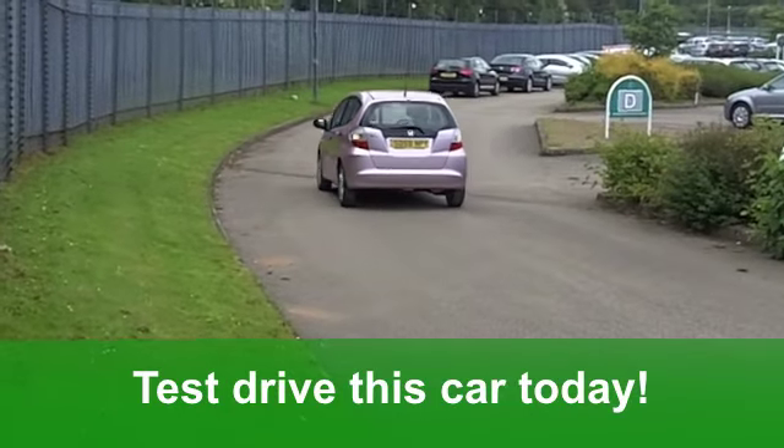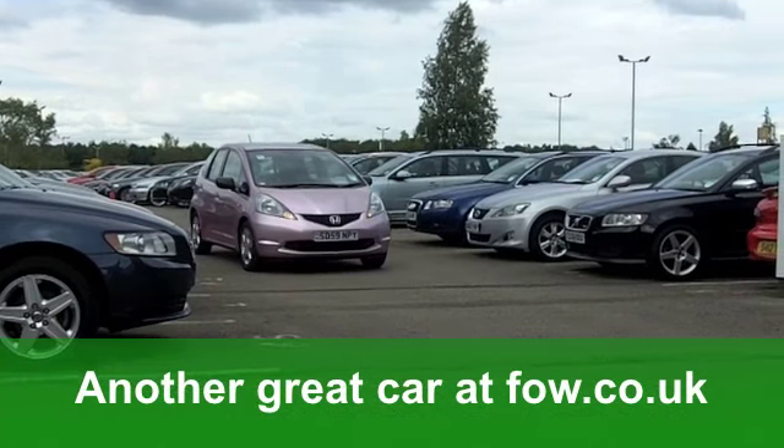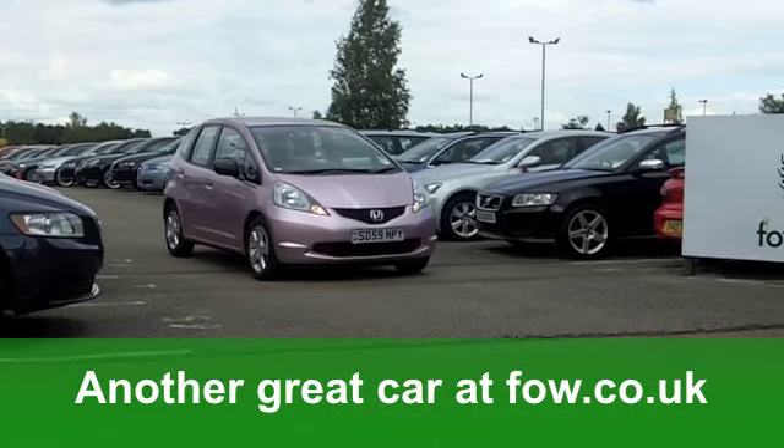Why not discover it for yourself with a test drive, with no obligation, at Fords of Winsford.